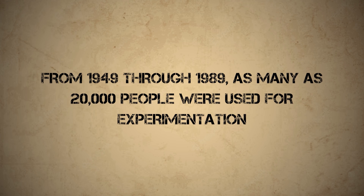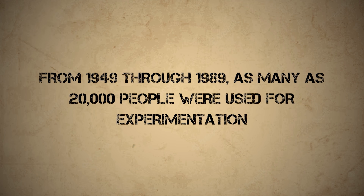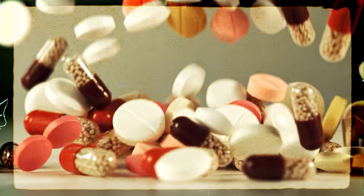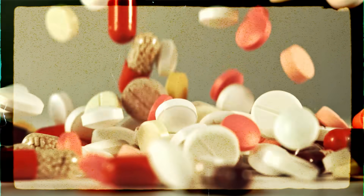From 1949 through 1989, as many as 20,000 people were used for experimentation without their informed consent — and oftentimes without consent at all. This total does not include those tested in Nigeria, Dorset, or other locations before 1949. Not all of the human experiments were as nefarious as mustard gas or sarin, however. Some soldiers were instead given psychotropic drugs, in experiments using a combination of volunteers and those unknowingly dosed, though it is unlikely any volunteers knew what they were actually signing up for.